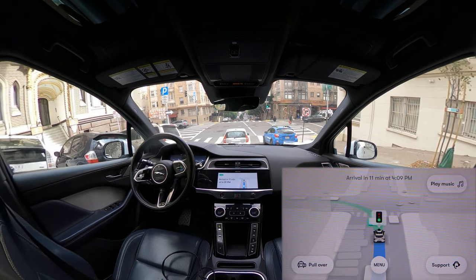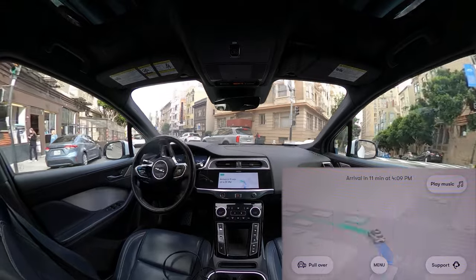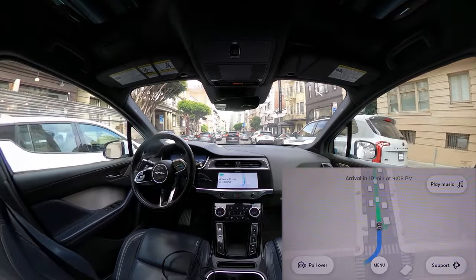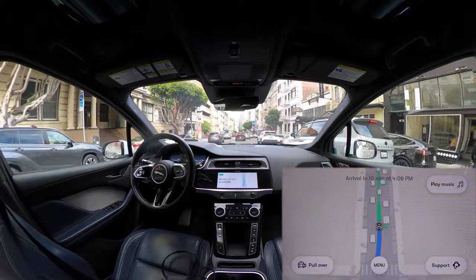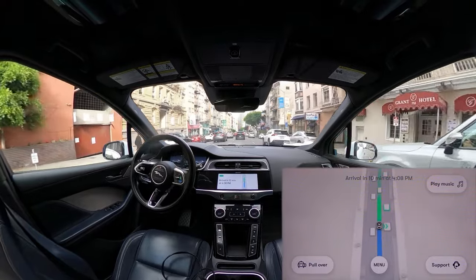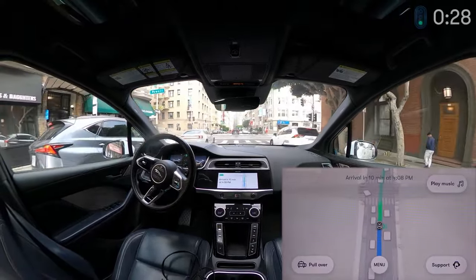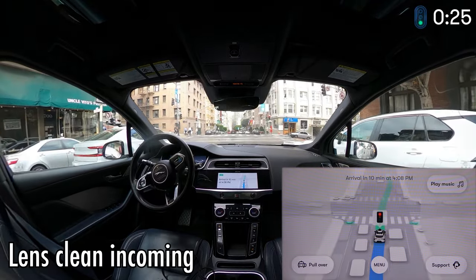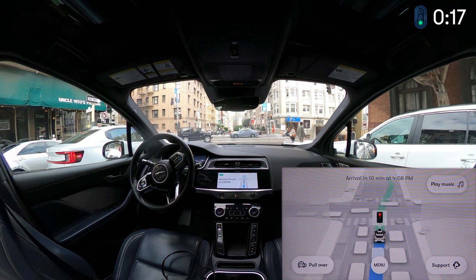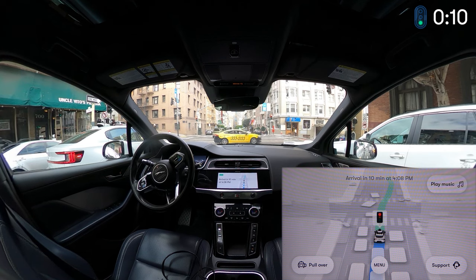I was on a Waymo ride before they opened it to the public — there was still a safety operator in the seat. The only place it got a bit stuck was in a really tight situation; it went slower than I would have. When things get really narrow, it's hard to act with confidence, especially because if someone jumps out there's no margin of error. I think Zoox has that advantage in tight areas, which is what lets them do Lombard.